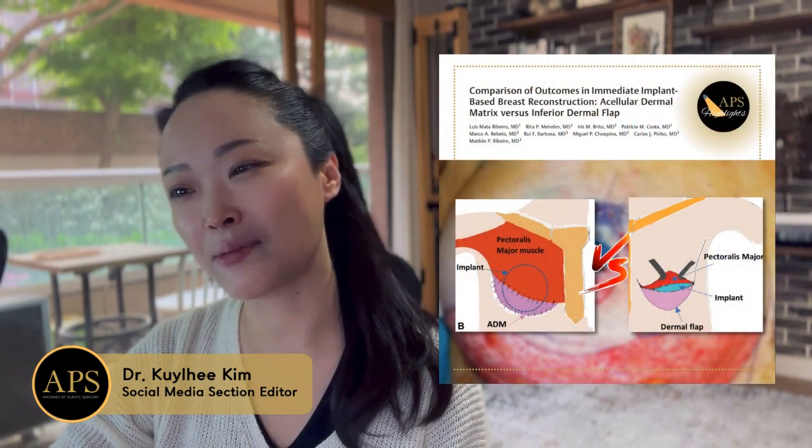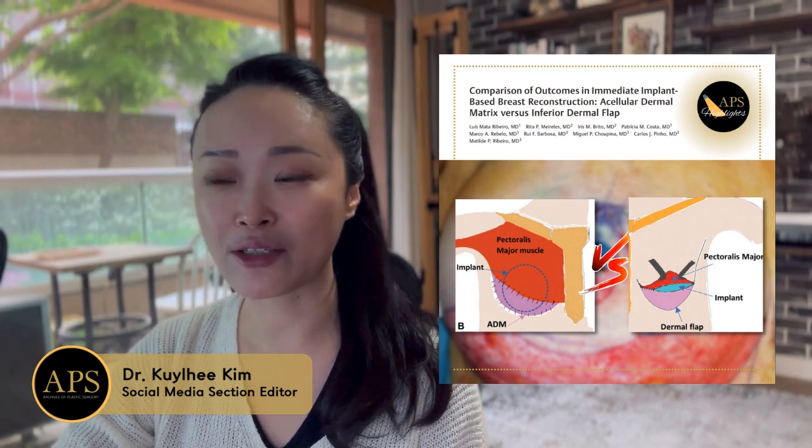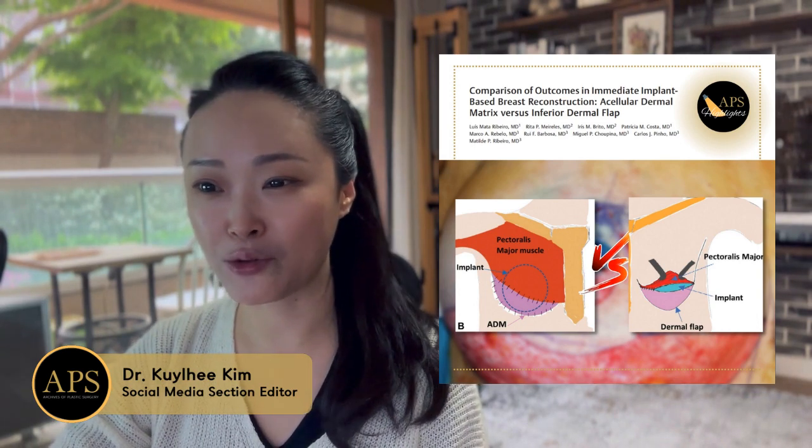My pick is a comparison of outcomes in immediate implant-based breast reconstruction: acellular dermal matrix versus inferior dermal flap.